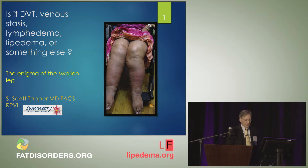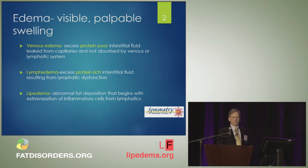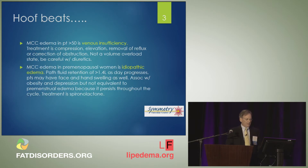So we're going to go through just some basic definitions of edema. Venous edema is excess but protein-poor fluid that's trapped in the interstitium, leaked from capillaries and not absorbed by either the venous or lymphatic systems. Contrasted with lymphedema, which is a protein-rich interstitial fluid resulting from some sort of lymphatic disruption. And lipedema is abnormal fatty deposition.